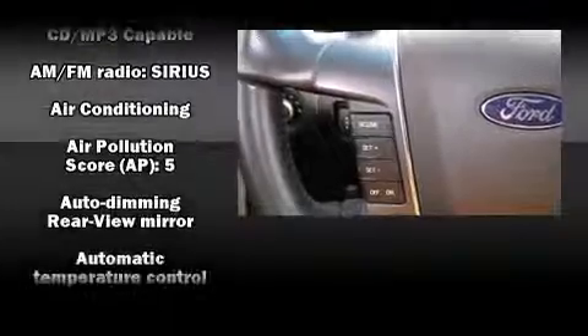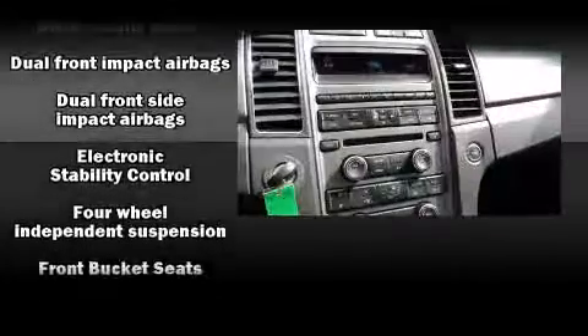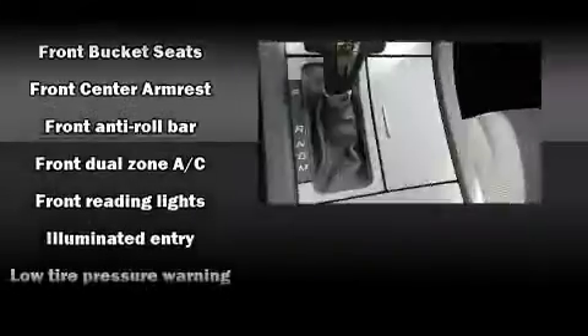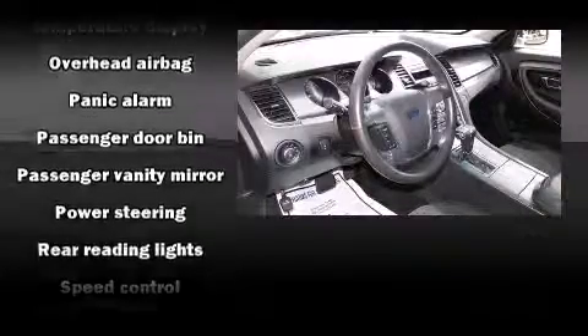Ford ensures the safety and security of its passengers with equipment such as dual front-impact airbags with occupant-sensing airbag, front and side impact airbags, traction control, brake assist, a security system, and four-wheel disc brakes with ABS.